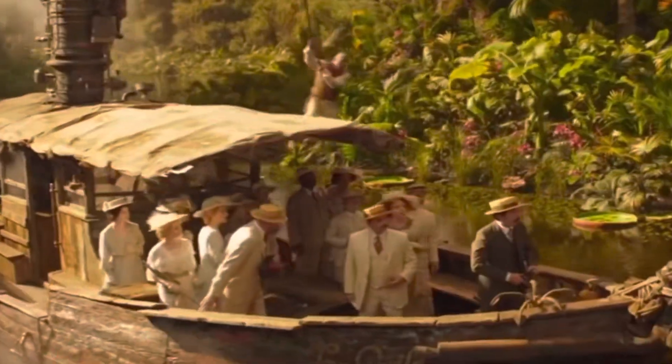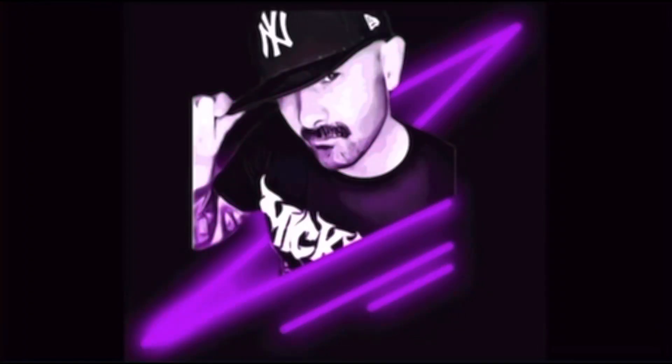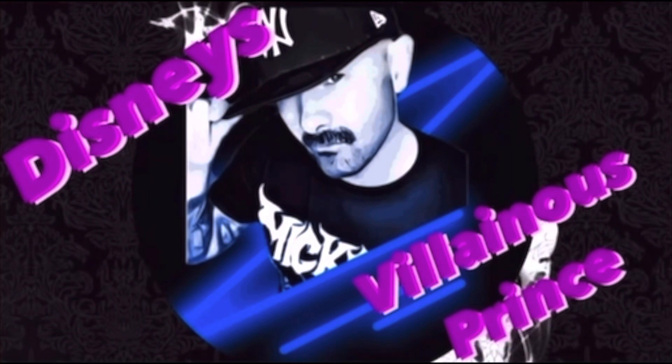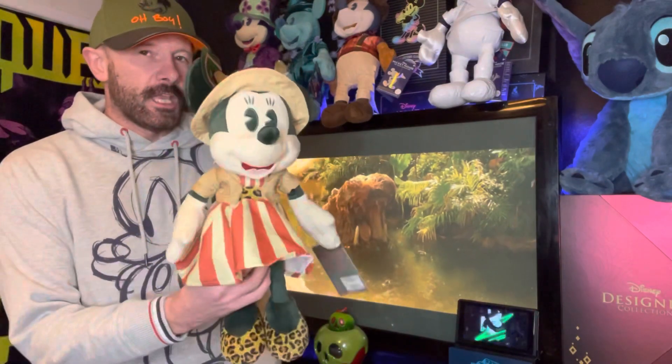It's that time once again to look at the Mickey Mouse and Minnie Mouse from the Main Attractions Collection, and this time we're going on a Jungle Cruise. Jungle Cruise — or if you ride the attraction at Christmas, Jingle Cruise — is one of the most popular attractions within Magic Kingdom in Disney World, and that is the reason why both Mickey Mouse and Minnie Mouse are getting the Jungle Cruise treatment. In this video, though, we are going to be looking solely at Minnie Mouse.